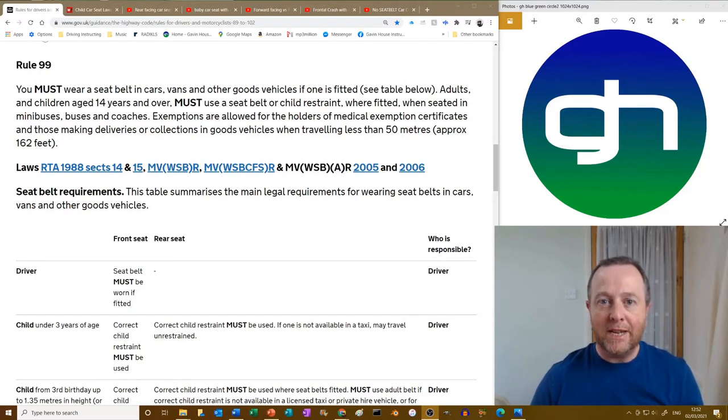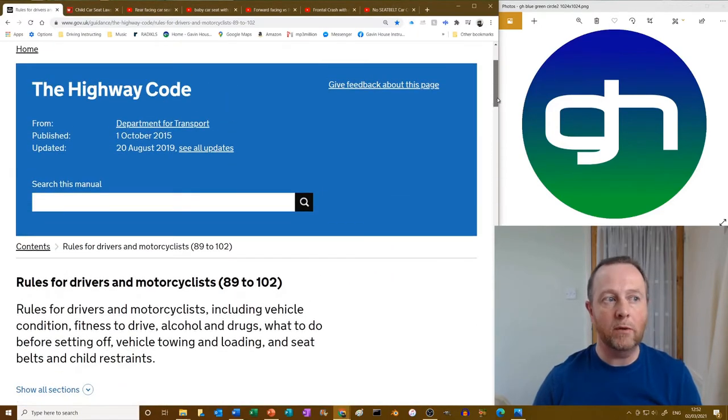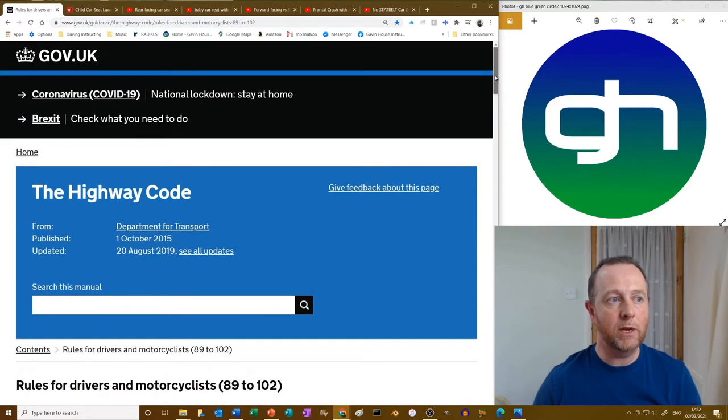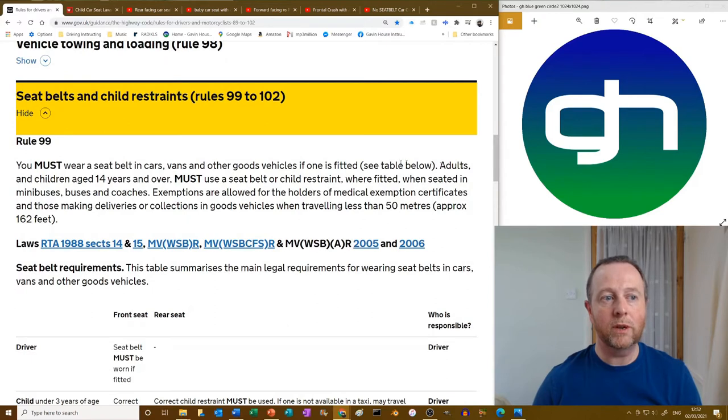Hello again. Right, seat belts. You're going to get loads of questions on the theory test about this, so let's crack on. I've gone to the Highway Code at the government website, gov.uk, and if you go to rules 99 to 102 you'll find all the rules regarding seat belts. Rule 99: you must — that's a law — wear a seat belt in cars, vans and other goods vehicles if one is fitted. If there's a seat belt, you've got to wear it.